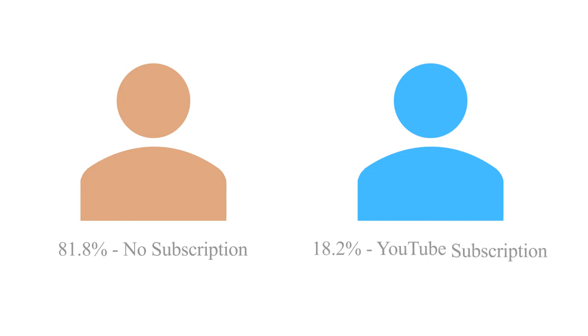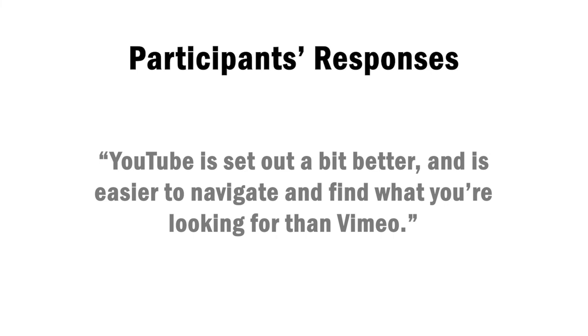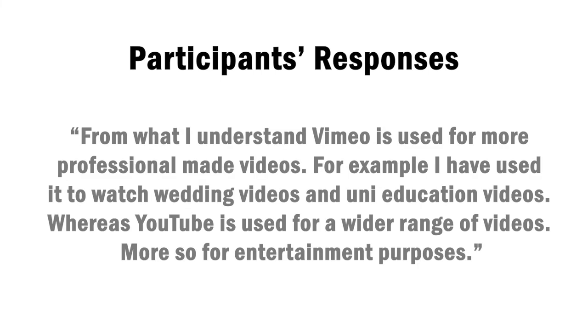Subscription plans were a big aspect which we previously talked about. Over 80% of our participants shared that they did not have a subscription plan for YouTube or Vimeo. Though interestingly, just under 20% shared that they have a subscription for YouTube. Participants were invited to offer their general thoughts on the differences between YouTube and Vimeo. These responses included: "YouTube is set out a bit better and it's easier to navigate and find what you're looking for than Vimeo." And one statement which I feel is very true: "From what I understand, Vimeo is used for more professional made videos — for example, I have used it to watch wedding videos and uni education videos — whereas YouTube is used for a wider range of videos, more so for entertainment purposes."